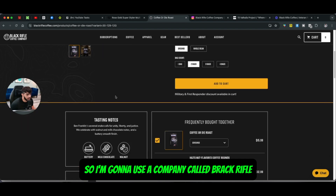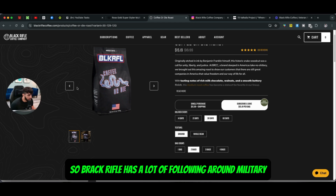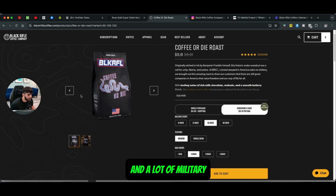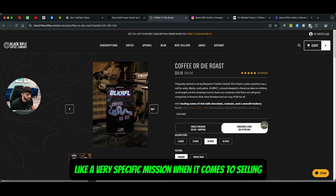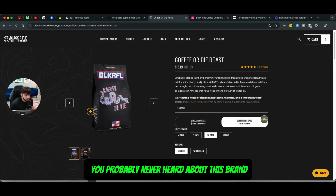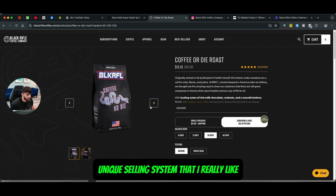In this video I'm going to talk about how to increase your conversion score or your conversion rate when it comes to selling your products online. I'm going to use a company called Black Rifle Coffee Company. Black Rifle has a lot of following around military type people, and a lot of military people actually support this brand. They have a very specific mission when it comes to selling coffee, and a very unique selling system that I really like.